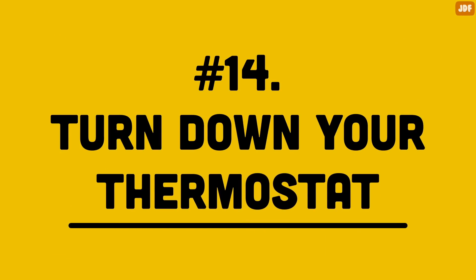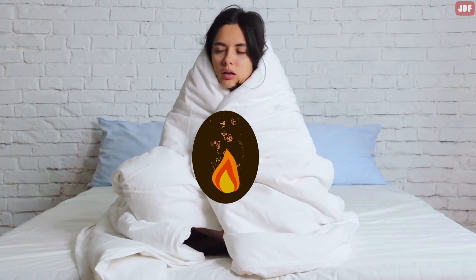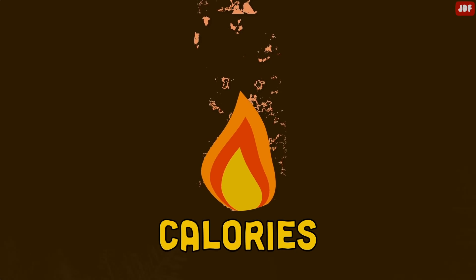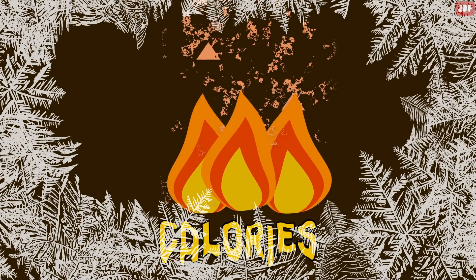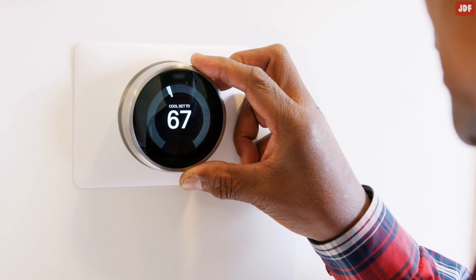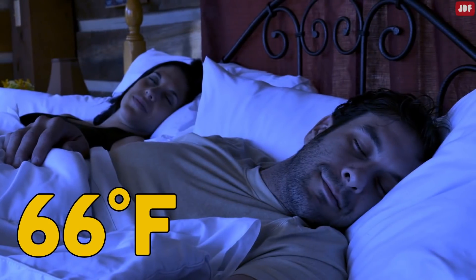Number 14: Turn Down Your Thermostat. When you are cold, your body needs to burn more fuel to keep you warm, and that fuel is calories. So the colder the room, the more calories you get rid of. The best way of doing this is to lower the room temperature to 66 degrees while you sleep.